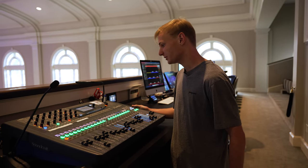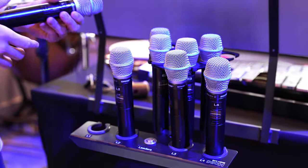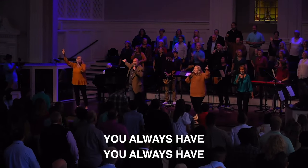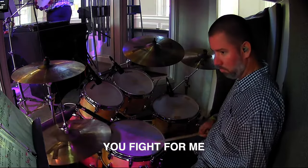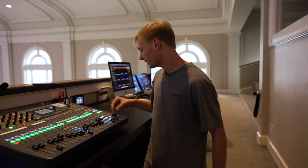Most of the inputs come in here to Front of House. We've got a couple of pastor and host mics, eight wireless vocal mics for our vocalists in the band. On a normal Sunday we're running acoustic guitar, electric guitar, bass, piano, Nord or keys, drums, and then we've got a full orchestra and choir every Sunday morning. That is a challenge mixing in a room like this, but we do the best we can.